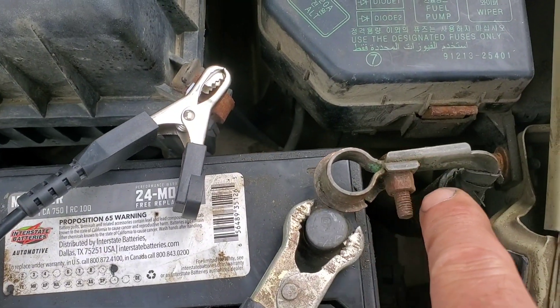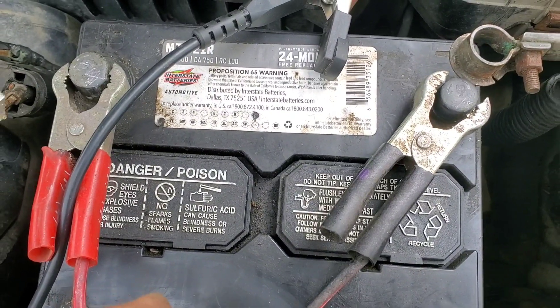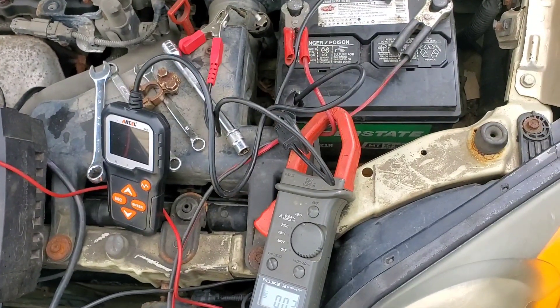That's the stock factory one, it looks okay. Right now I'm running a charge on the battery — it's sitting at 94% charged. This is the second time in an hour I've had to charge it up.